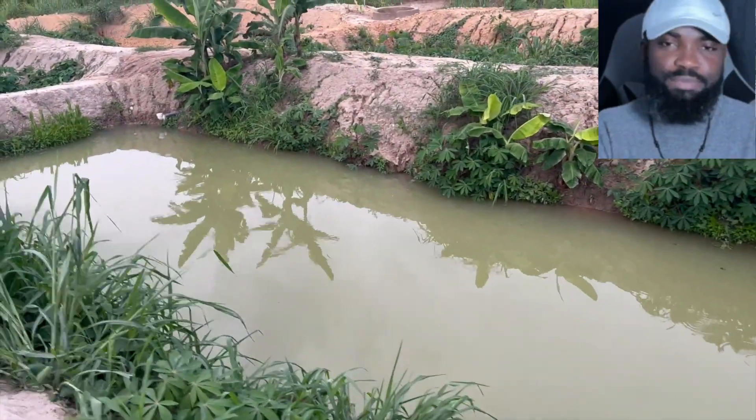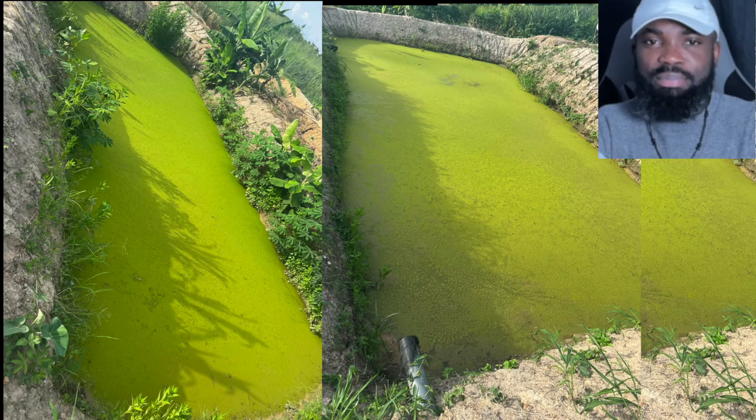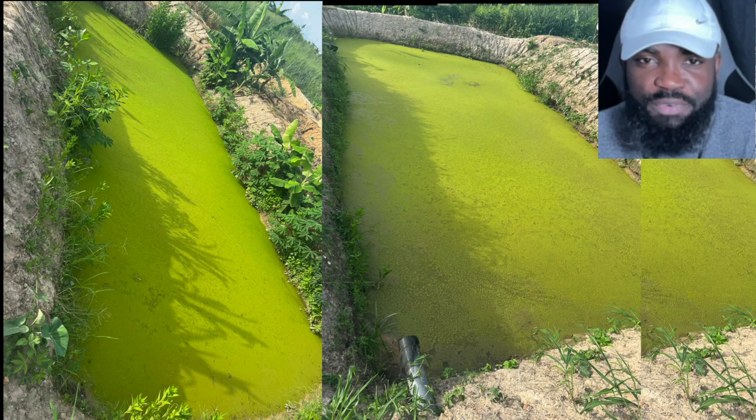Hello guys, my name is Paddy and I welcome you to Dem Farms, where we show how farms work. We make this update to educate people from our experience with our fish farm so far.